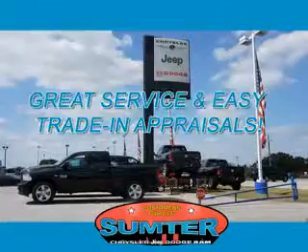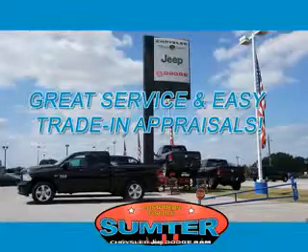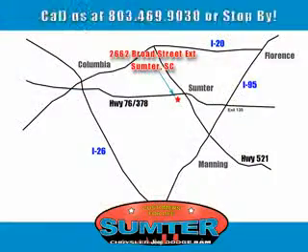Our dealership is easy to find off Broad Street in Sumter, and our professional sales staff can help you get in a great car for less than you think. Let us do the work for you — just give us a call at 803-469-9030. Sumter Chrysler Dodge Jeep Ram: here for you today, tomorrow, and beyond.